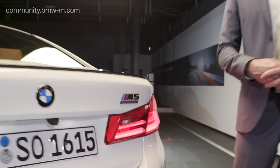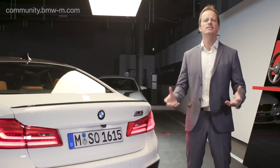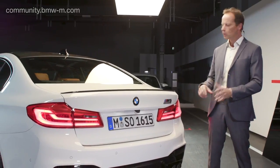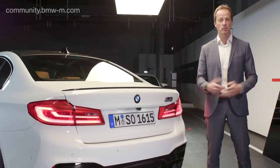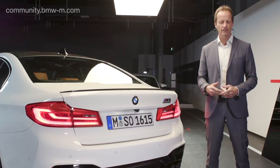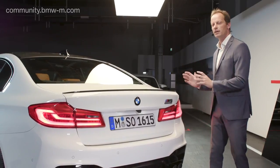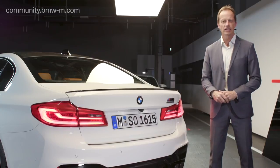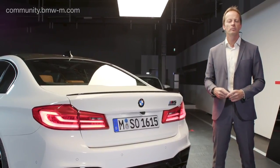Welcome everybody from the core heart of BMW M in Garching near Munich. This is the BMW M studios, and next to me is the most exciting BMW M product these days: the M5 Competition. My name is Ede Weirete. I'd like to take a few minutes to introduce you to this new M5 Competition — and this is a historic site. Actually, in this building the first BMW M5s were produced.